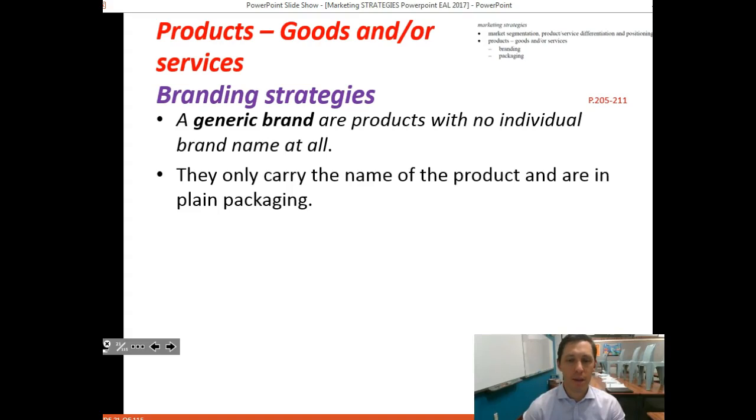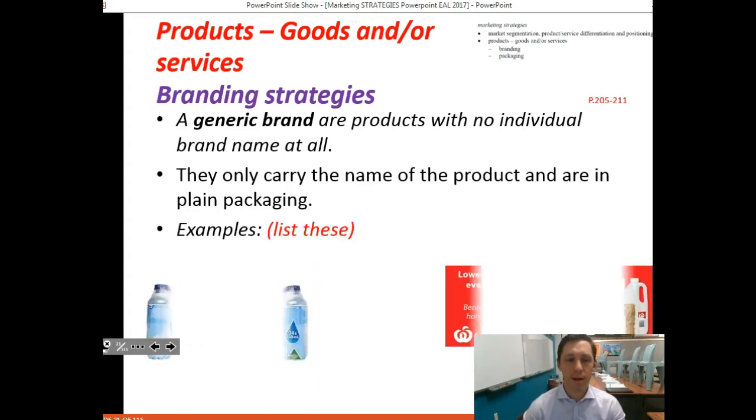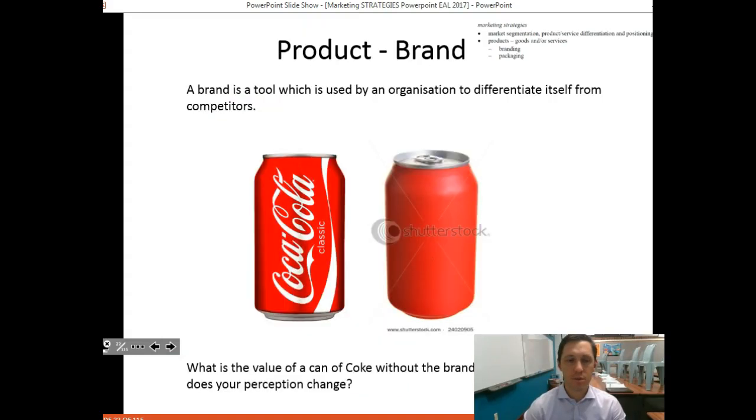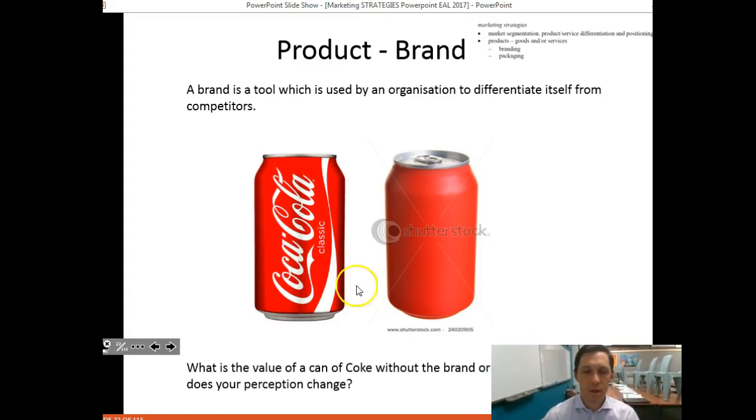Generic brands are products with no individual brand name at all — they just carry the name of the product in plain packaging. Examples include Coles Natural Water, Select chocolate from Woolworths, and Coles home brands. To reinforce the power of a brand: a can of Coca-Cola with its famous writing is a significantly different product in customers' eyes compared to a plain red can of cola without the Coca-Cola brand.